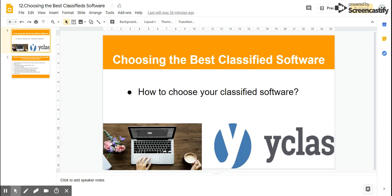By using YClass, you can have your new site ready without worrying about technical or hosting issues, and you don't need any web development knowledge.